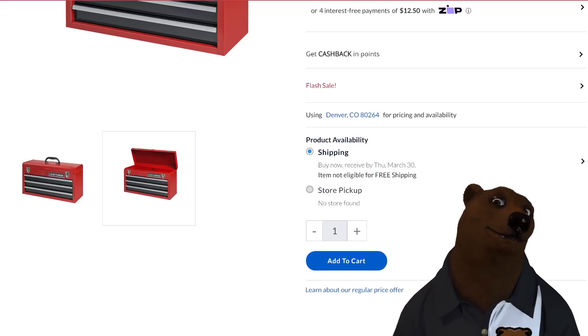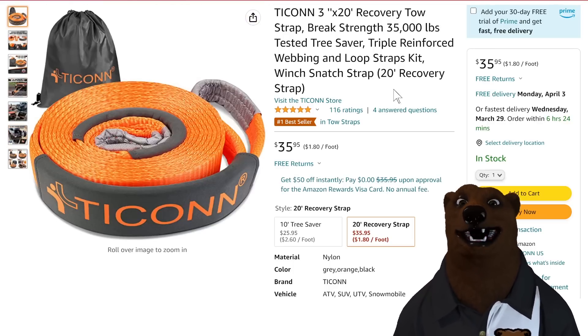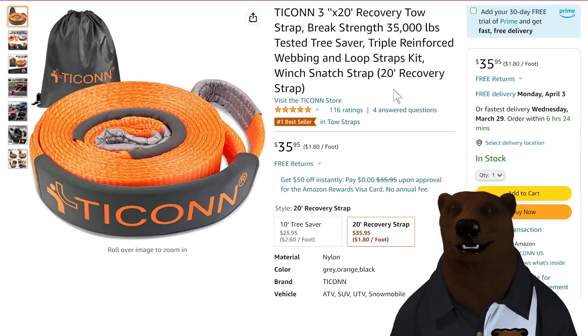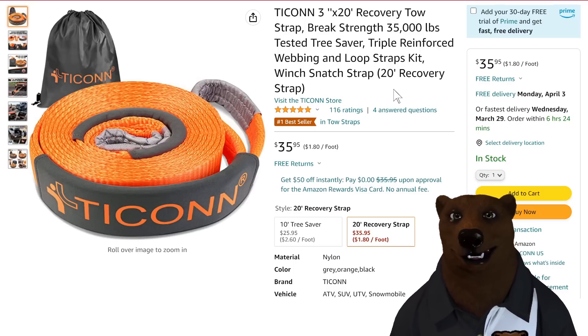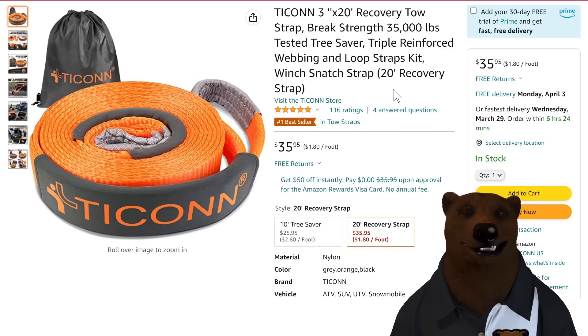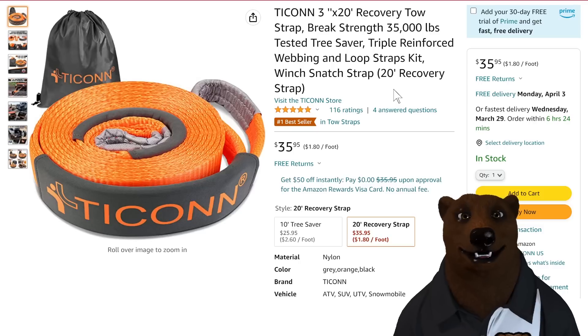Bonus round: Tycon 3-inch by 20-foot recovery tow strap — the days of tow chains are over, get a tow strap. Way safer and smoother pull. Normally $36, it's the number one selling tow strap on all of Amazon. I've got a coupon code down in the links — it shows up as a credit rather than an immediate discount, kind of like a gift card payment. It worked for me; it should work for you.